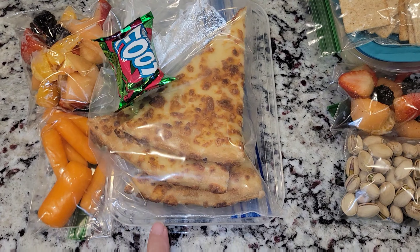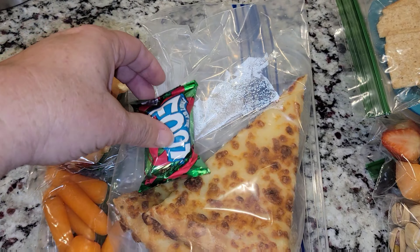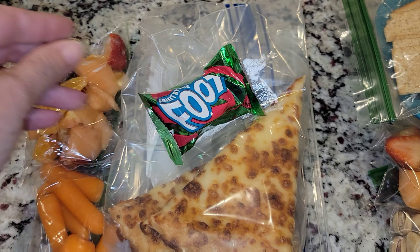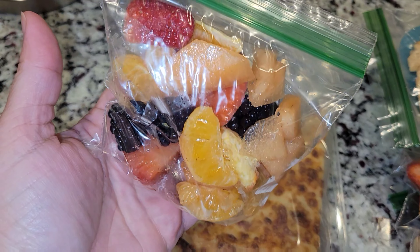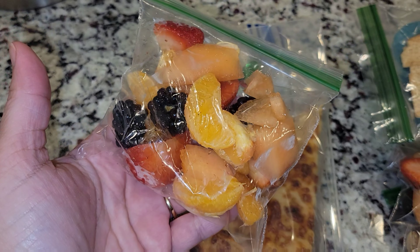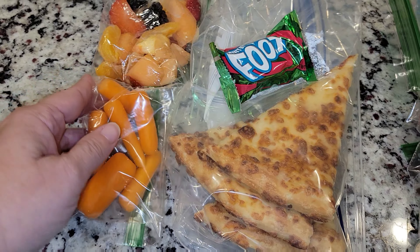For Sophia, I have a lid under here so that way she could take it out and heat it up at school. I also have a fruit by the foot, some fruit mix — I have blackberries, strawberries, cantaloupe, and oranges. And then I also have some carrots.